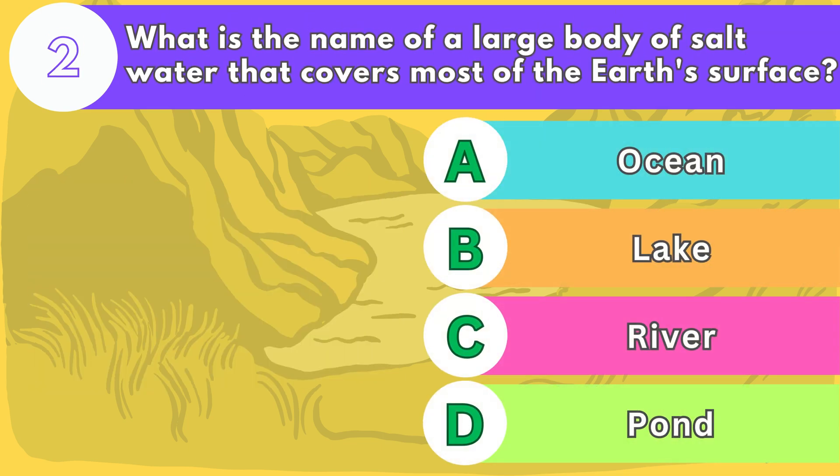Number two. What is the name of a large body of salt water that covers most of the earth's surface?